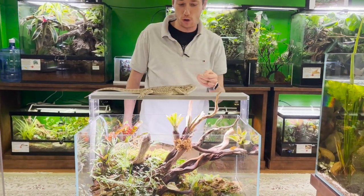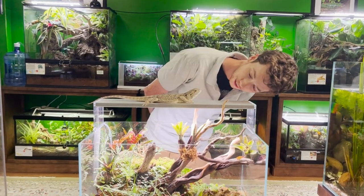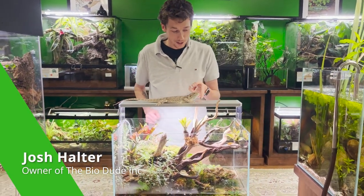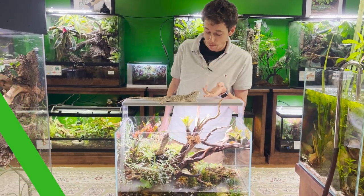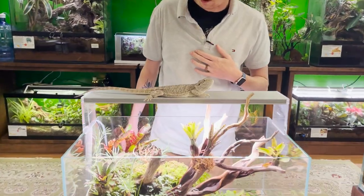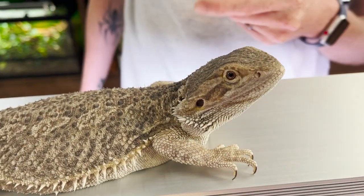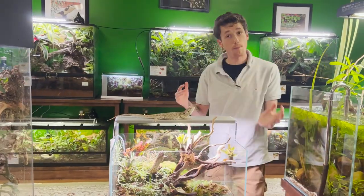Hi guys, it's Josh Halter, owner and founder of the Bio Dude. I'm just chilling with this little lady today — she's a female beardie that we've had for sale at our point of sale for a little over a month and a half and she still hasn't left yet, which is really surprising given her amazing calm demeanor. She's definitely gotten a little chunky since she's been here.